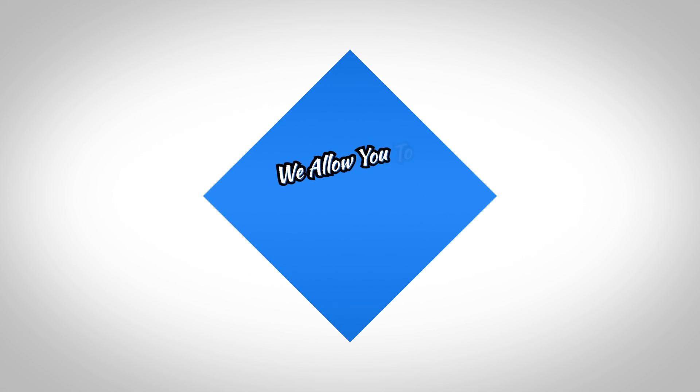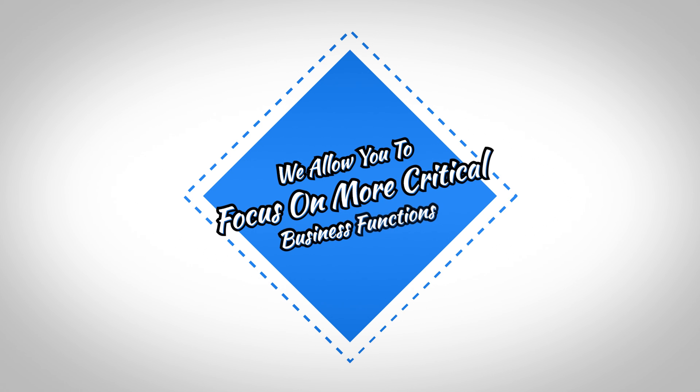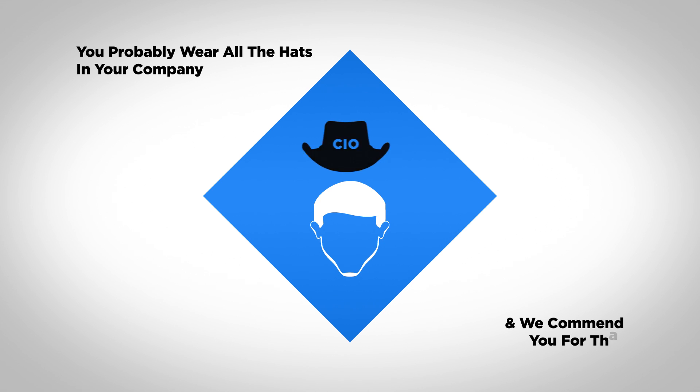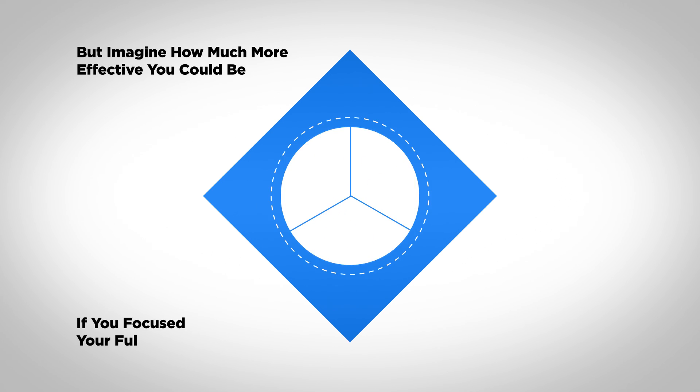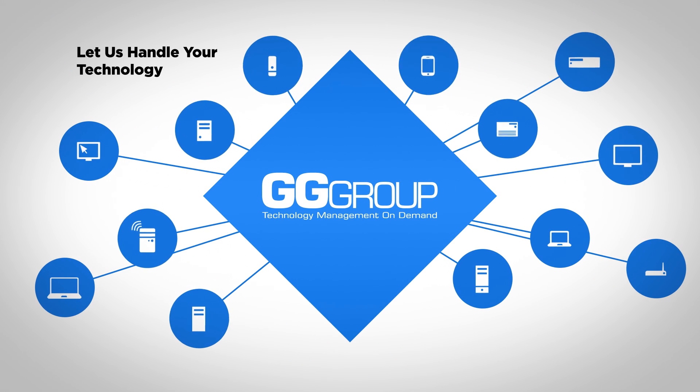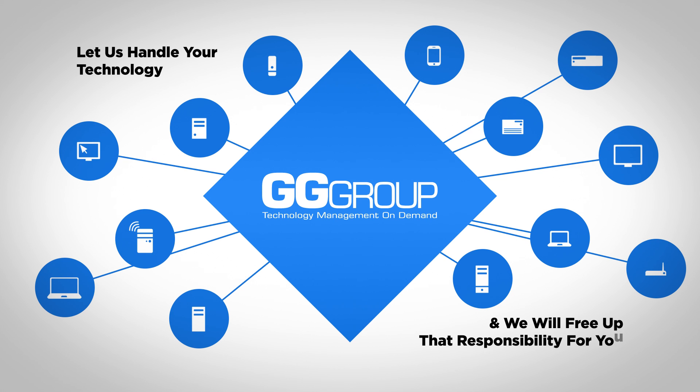Furthermore, we allow you to focus on more critical business functions. You probably wear all the hats in your company, and we commend you for that. But imagine how much more effective you could be if you focused your full efforts on sales, management, or marketing. Let us handle your technology and we will free up that responsibility for you.